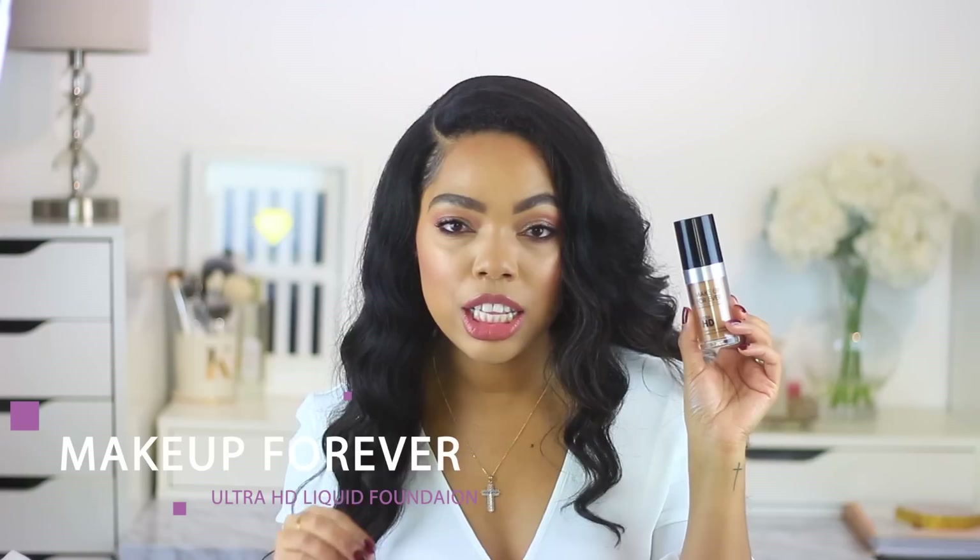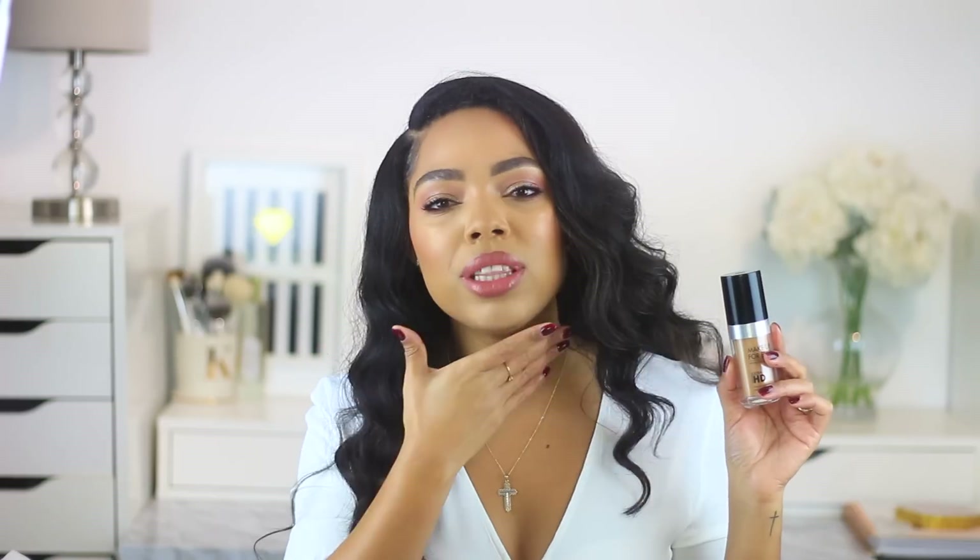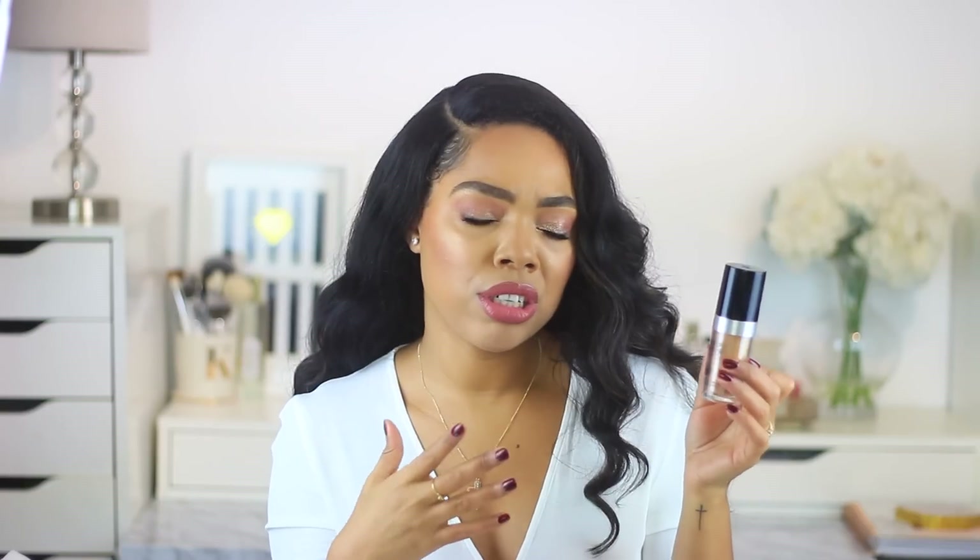This is the Makeup Forever Ultra HD Liquid Foundation. They do have a stick version, but I'm not too much of a fan — it just didn't work out on my skin. But this one is beautiful. It looks amazing on every single skin type depending on how you're priming and prepping the skin. It looks beautiful in pictures and for videography. That's why I love this for my brides — you want their skin to look flawless but not like they have a mask on. It's really water resistant, sweat resistant, lasts a really long time, and has amazing coverage. My personal shade is Y405, and it matches me pretty perfectly.